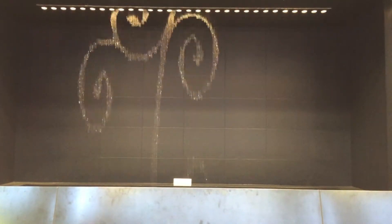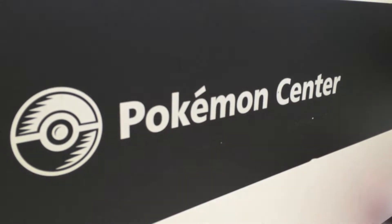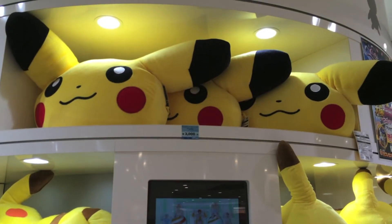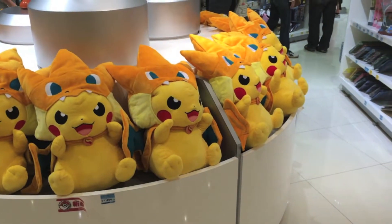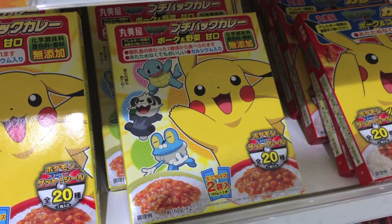Like I mentioned in my Tokyo vlog, there is a Pokemon Center in every single city. So how can we miss out the Osaka one? Is it a Pikachu or is it a Charizard? Or is it a Pikazard? Who wants to try Pikachu curry?